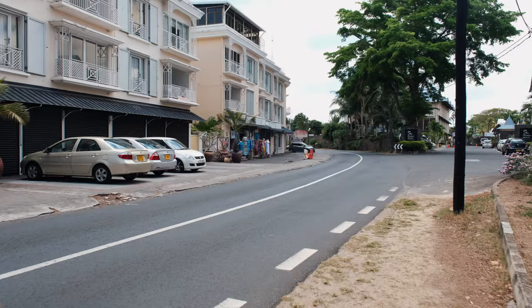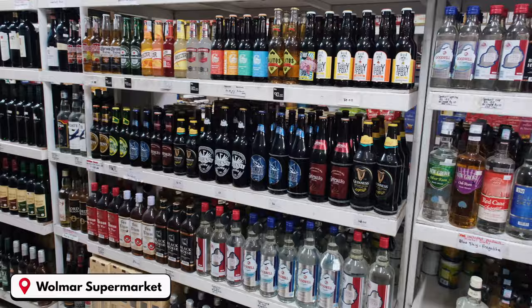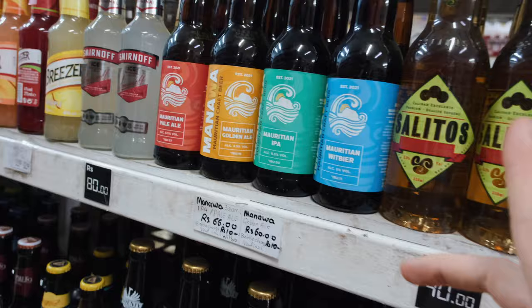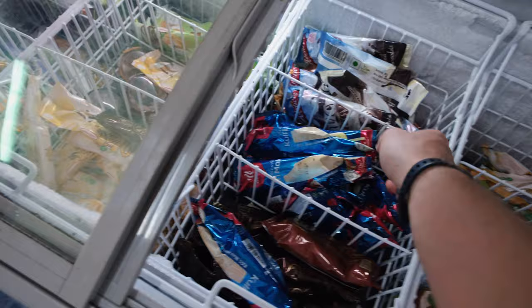I'm going to quickly pop into the local supermarket to get some snacks — a nice pre-lunch snack, probably an ice cream. There's one ice cream we discovered here in Mauritius which is actually from Mauritius and is so good. There's also a very good beer selection here, which is nice for getting a drink for sunset. This is the local Mauritius craft beer, and this is another Mauritius craft beer — both very good. And this is the local beer from a bigger producer, also very good.